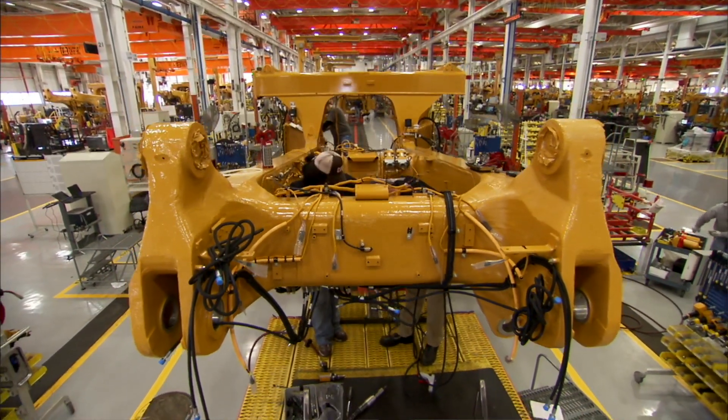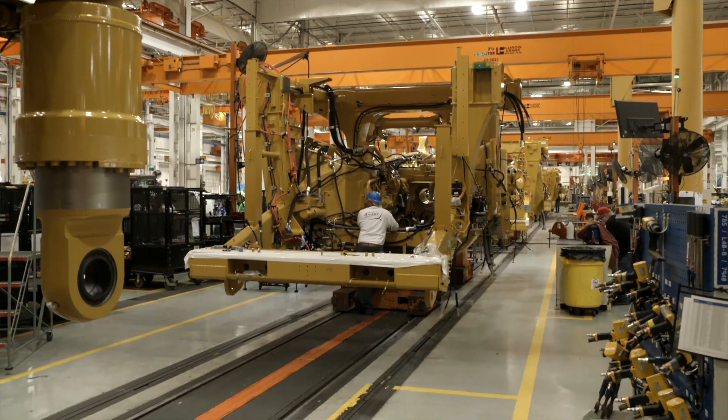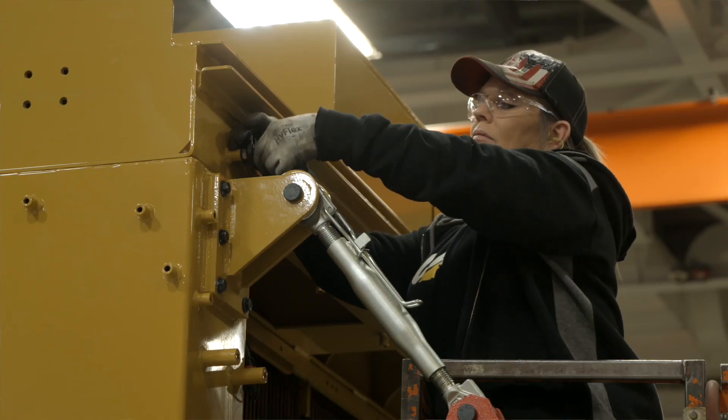The assembly line is a really interesting piece here at Caterpillar. If people look online about assembly lines it looks like it's never ending — these are not that way. These are moved from station to station, and that gives plenty of people plenty of time to work and finish each operation before it goes on to the next person.